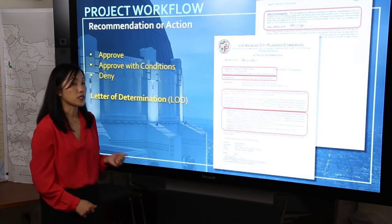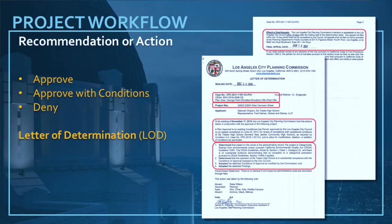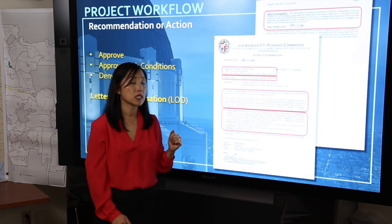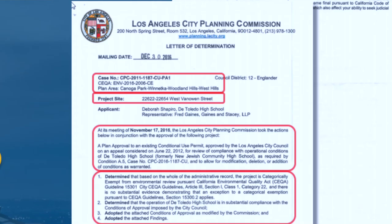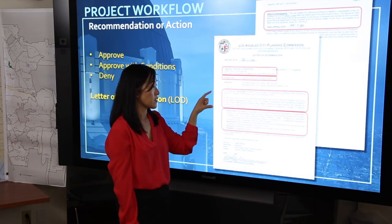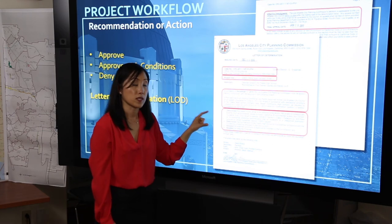All of our decisions end up in a written format in the letter of determination. This is an example of a determination by the Citywide Planning Commission. A few things to look for: the information about the planning area, the case numbers, the project site — this will tell you what the project is and exactly what was decided.